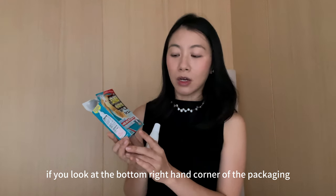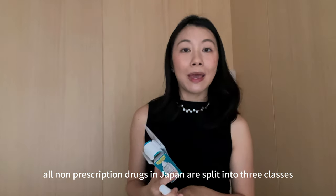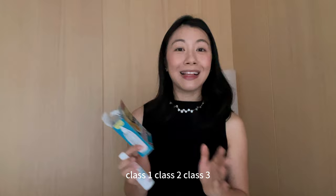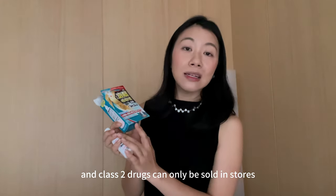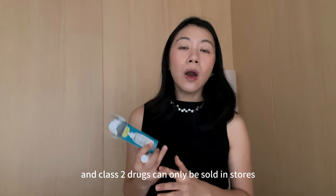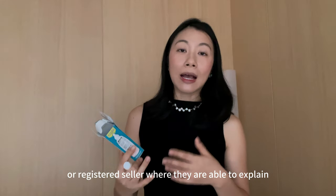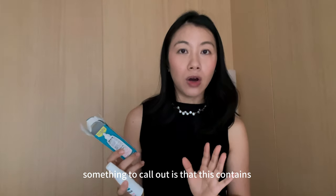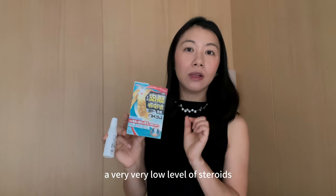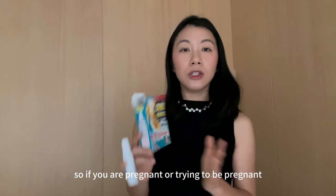If you look at the bottom right-hand corner of the packaging, it says class 2 drugs. All non-prescription drugs in Japan are split into three classes: class 1, class 2, and class 3. Class 3 drugs are the lowest risk, and class 2 drugs can only be sold in stores where there is a full-time working pharmacist or registered seller. Something to call out is that this contains a very low level of steroids, so if you're pregnant or trying to be pregnant, do not use this.